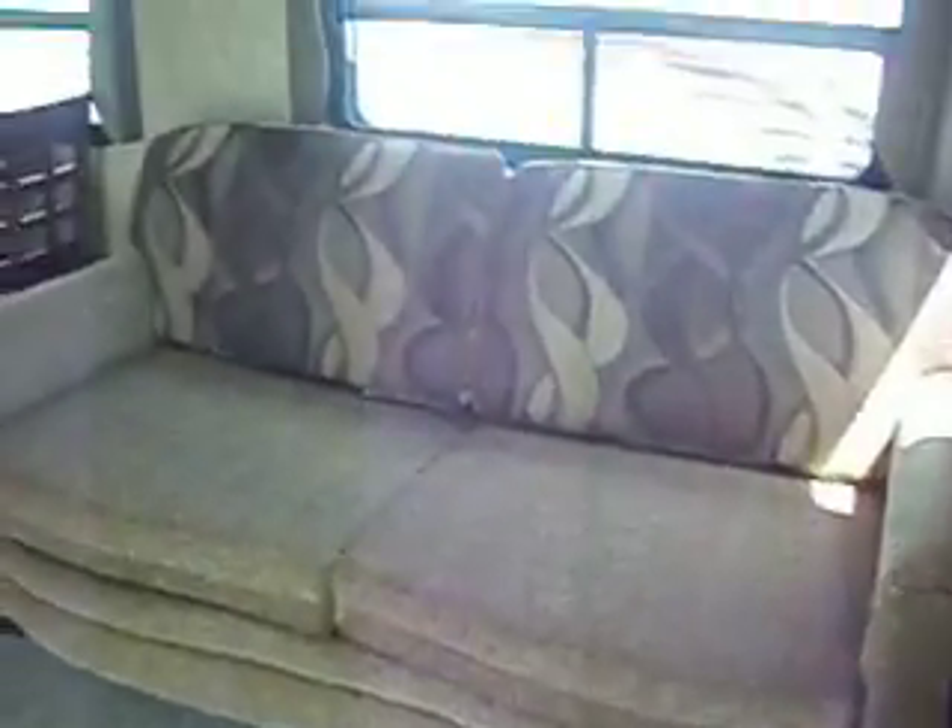There is a hide-a-bed sofa with storage above it in the slide-out, along with a table and four chairs, and a nice big pantry.